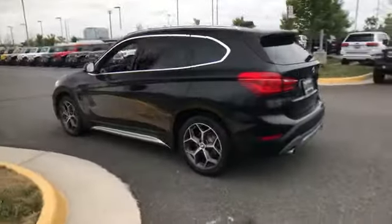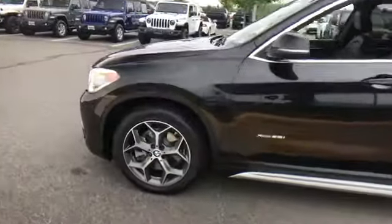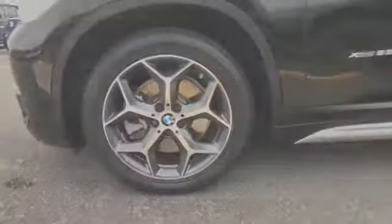Bluetooth, power lift gate, brake assist, keyless start, power outlet, rear spoiler, auto climate control, keyless entry, front bucket seats. The open road is calling — drive it home today.